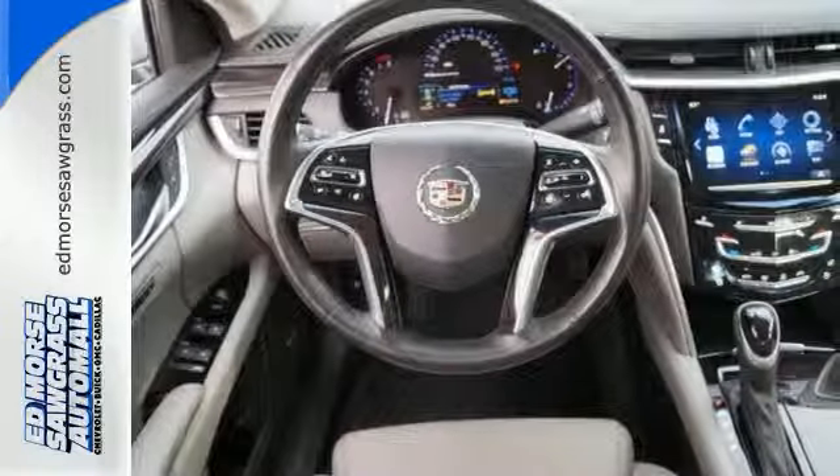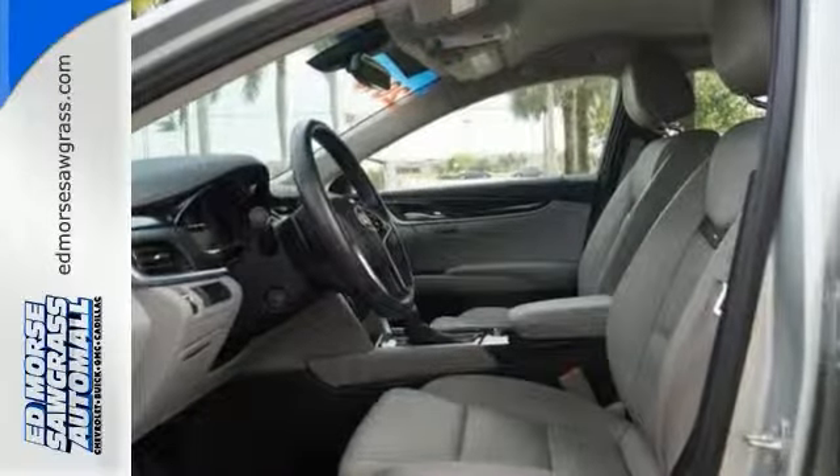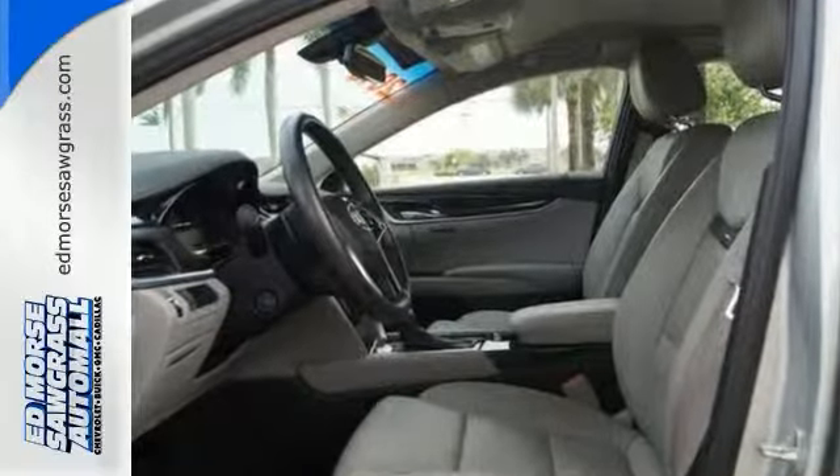Interior comfort is an achievement unto itself. With its gorgeous grained wood and brushed metal accents, power leather seats and Bose premium sound.